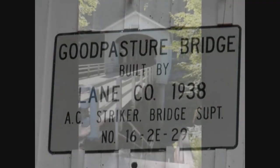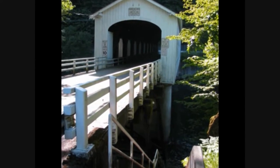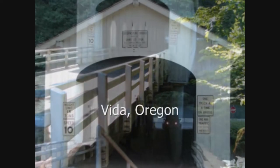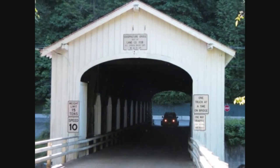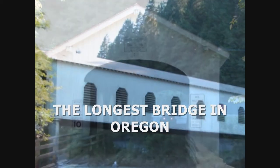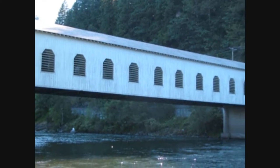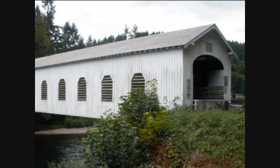Then my wife and I visited what I thought was one of the prettier bridges — the Good Pasture Bridge, which spans the McKenzie River near the community of Vida in Lane County, Oregon. The bridge's length is 237 feet and 17.7 feet wide, with a height of 13.3 feet. It was built in 1938.